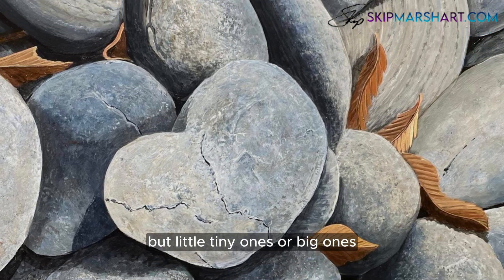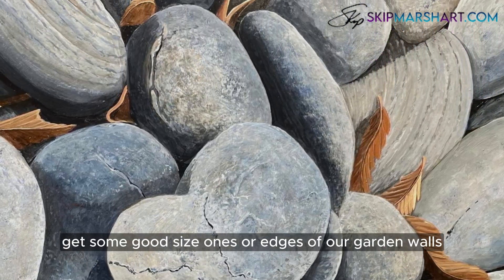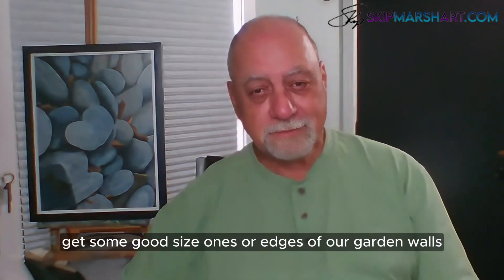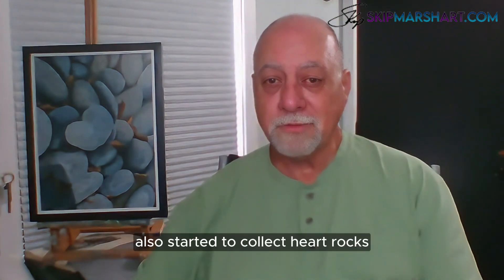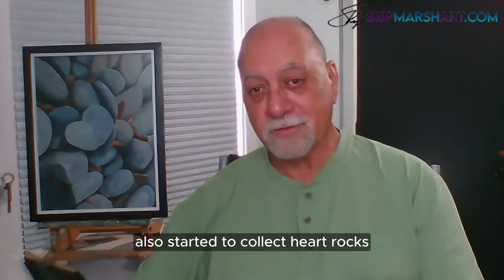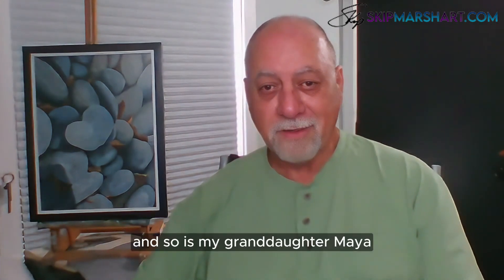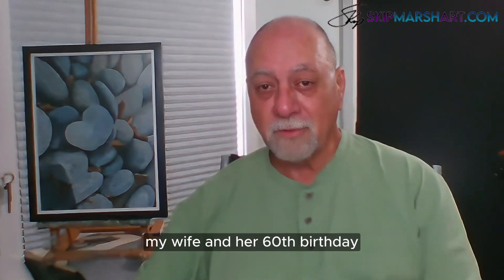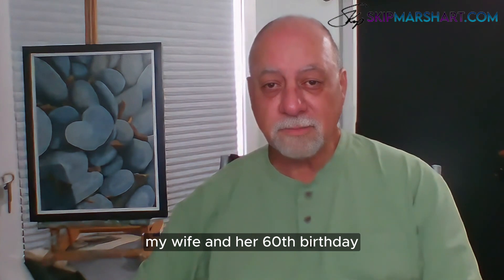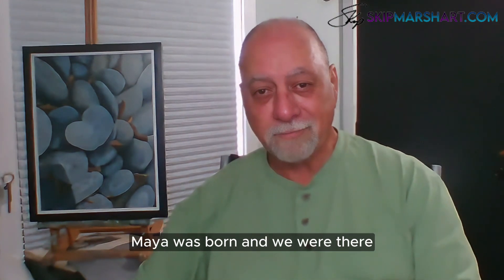Little tiny ones or big ones — we've got some good-sized ones along the edges of our garden walls. My daughter, who now lives in Florida, also started to collect heart rocks, and so has my granddaughter Maya.